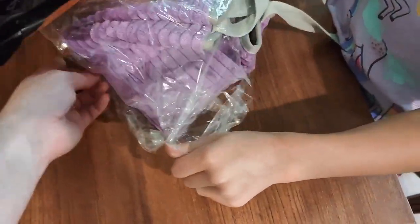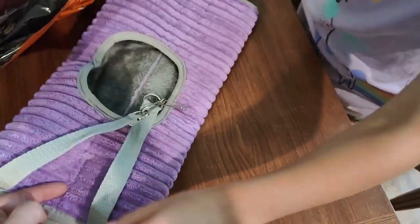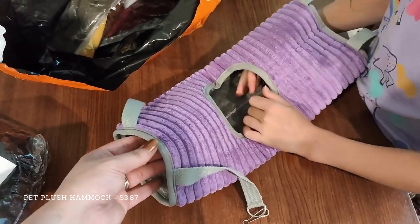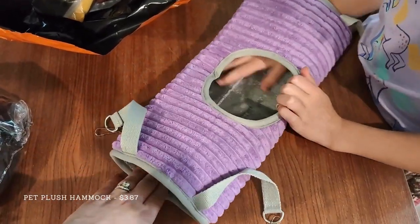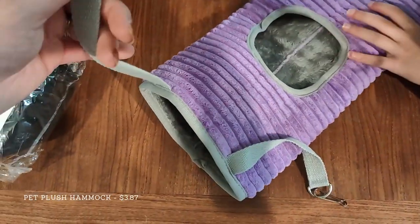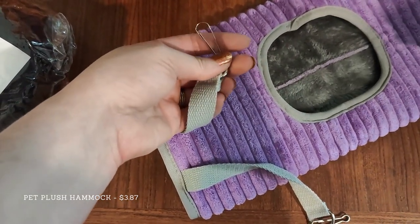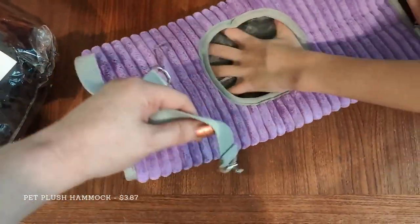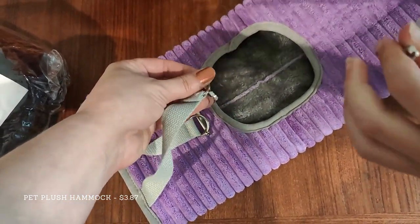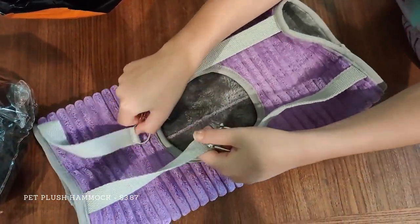Here we have a purple small animal hammock. This is almost identical to the one that I bought myself at one of the local pet retailers for more than twice the price — probably closer to three or four times the price. It's got metal clips on the ends for attaching it to the bars in your cage. The inside was lined with false fur and it was a velveteen corduroy on the outside. The clips seemed to be plenty strong enough, so I'm not worried about it.